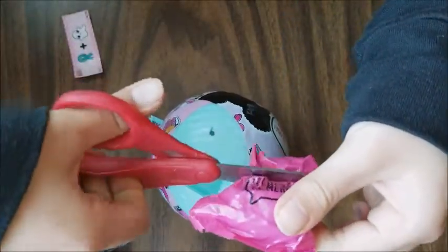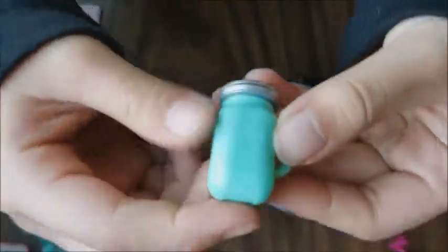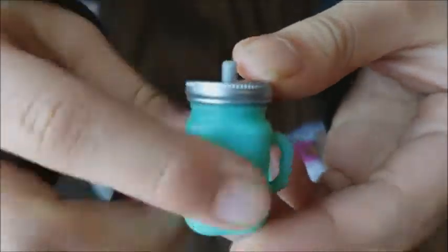Let's see what we got here. Oh, it's a blue bottle with a silver cap. I'm really excited, I can't wait to see what LOL is going to be.